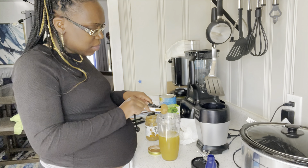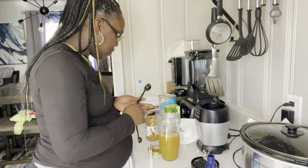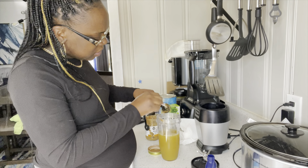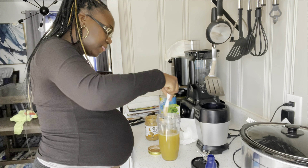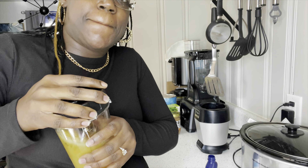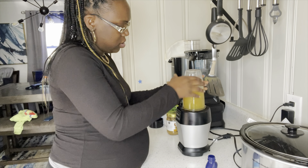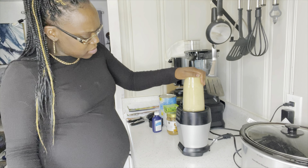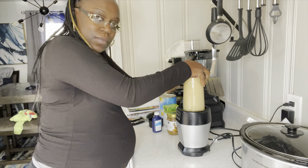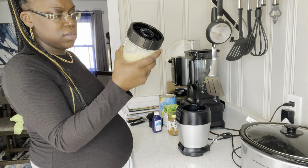Alright, we're about to make this brew now. First thing I'm going to add is the tea — I took it out of the freezer after about 20 minutes. This is eight ounces of tea. Make sure you get all the goodness out of the tea bags.